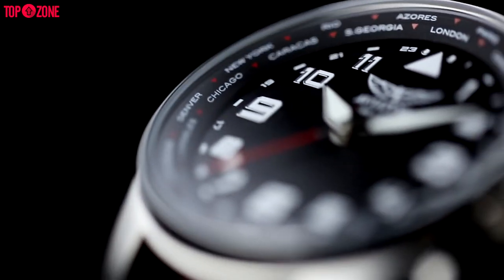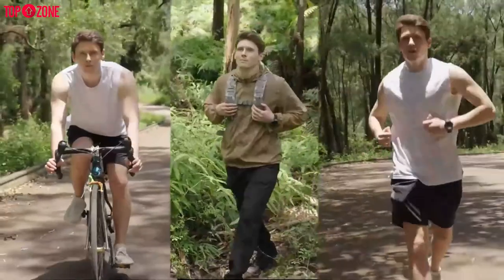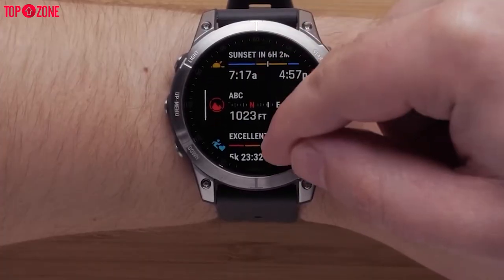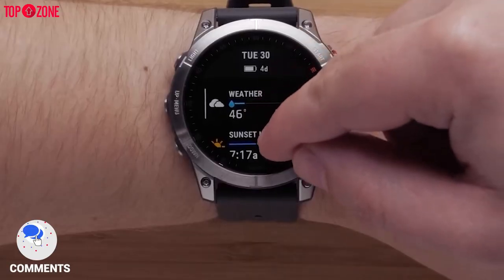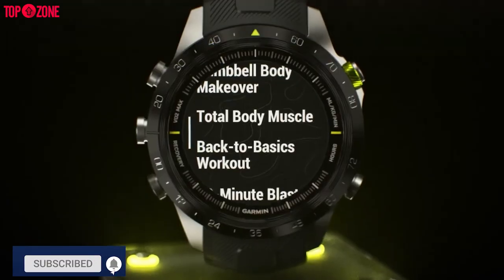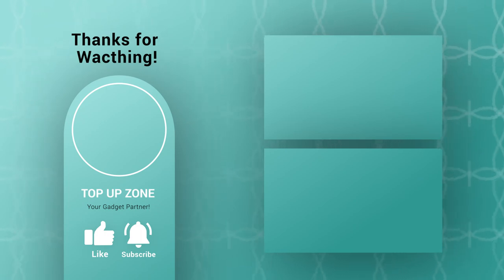Garmin smartwatches are also three times more durable than most other smartwatches. If you are a rough and tough outdoor user, the Garmin smartwatch is definitely for you. So what do you think — do you understand now why Garmin's smartwatches are so expensive? We would love to hear from you, so please let us know in the comments section below. Thanks for watching, and like and share with your friends if you found this video helpful. Subscribe to our channel if you want more videos like this.